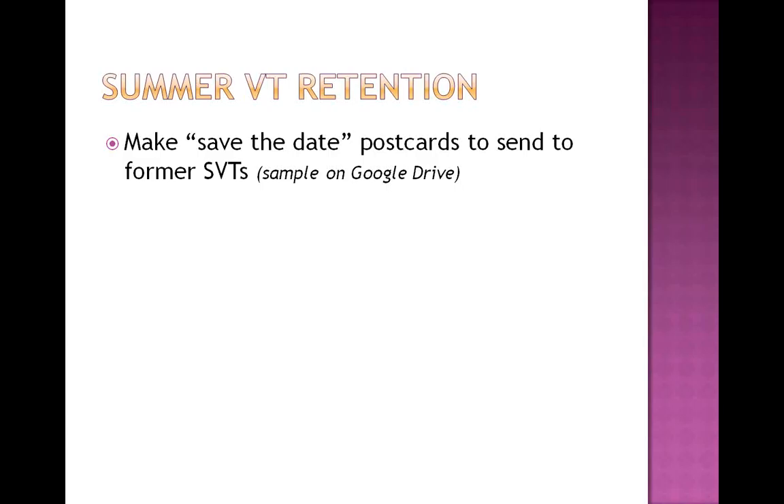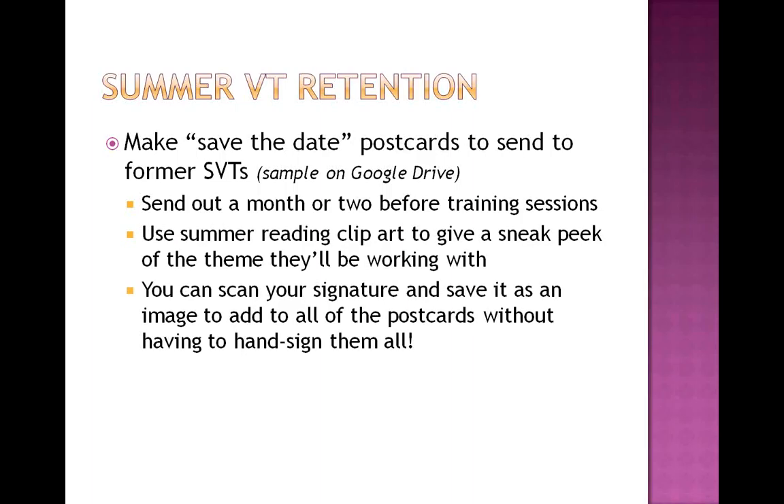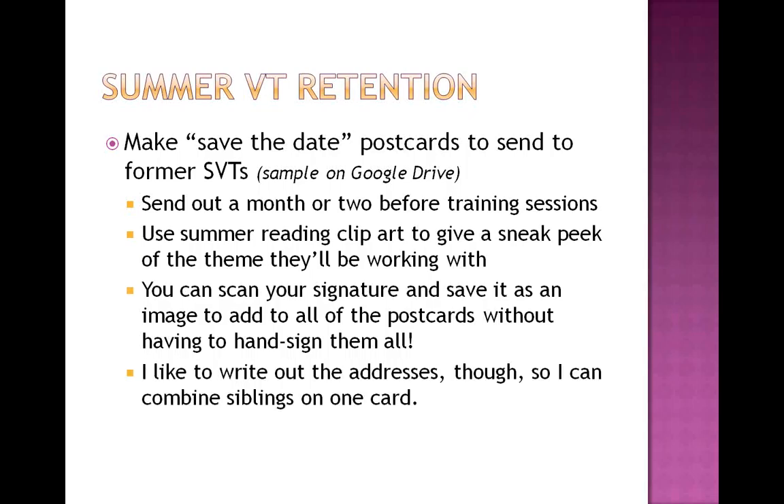As far as retaining your summer valentines, making save-the-date postcards to send to former summer valentines is an excellent idea. You can steal the artwork from whatever you're doing for summer reading, put it on the save-the-date template available in the Drive, and print it out. You can scan your signature so you don't have to sign every single one. I send them out a month or two before training sessions so teens have plenty of time to get it on their calendar. I like to write out the addresses so I can combine siblings on one card to consolidate when I can.